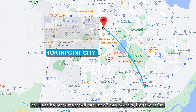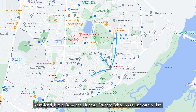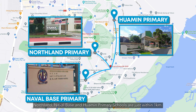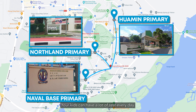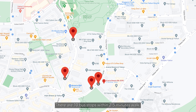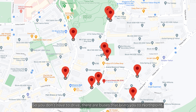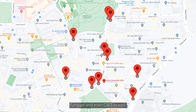You'll also reach Wisteria Mall and NTUC FairPrice Finest within a 5-minute walk, and a mega mall — North Point City — with just a 7-minute drive. Northland, Neighbour Bays and Huamin Premier Schools are just within 1km, so your kids can have a lot of rest every day. Want to be more eco-friendly? There are 10 bus stops within a 2-5 minute walk, so you don't have to drive. There are buses that bring you straight to North Point, Punggol and even the CBD.